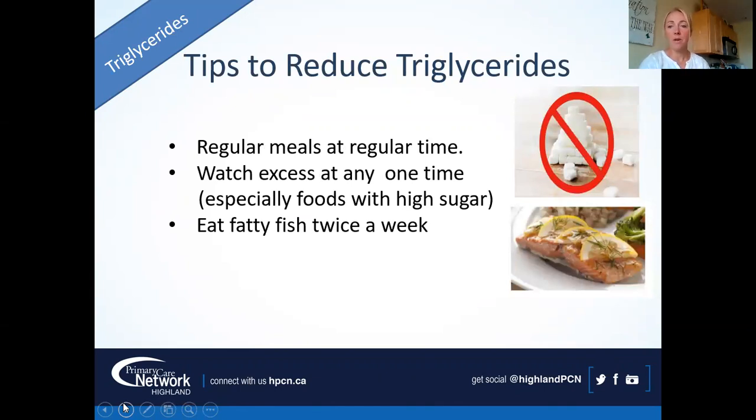To reduce triglycerides: eat regular meals at regular times, watch for excess calories at any one time, and try to eat more fatty fish. If you really don't like fatty fish, the research isn't as strong on supplements as on actual foods, but an omega-3 supplement isn't a bad idea if you're open to it — it certainly wouldn't do any harm.